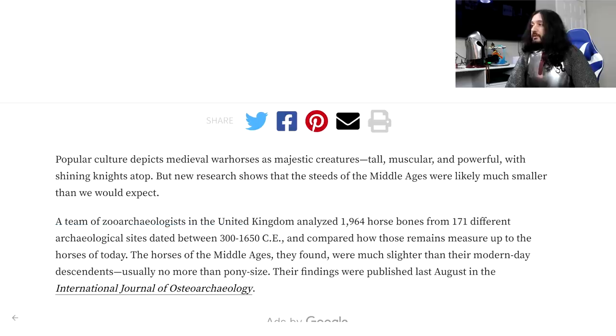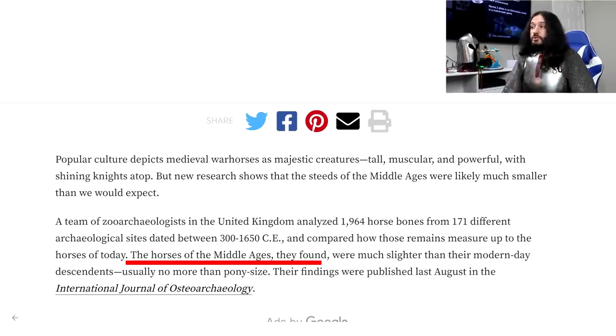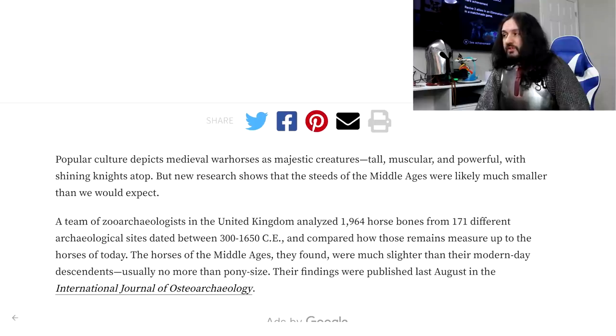A team of zoo archaeologists in the United Kingdom analysed 1,964 horse bones from 171 different archaeological sites dated between 300 and 1650 CE. The horses of the Middle Ages they found were much slighter than their modern-day descendants, usually no more than pony size. The first massive red flag I see is the lack of site location — are these horses from all over Europe or a specific single location? And most importantly, the exceptionally broad time span: 300 to 1650.